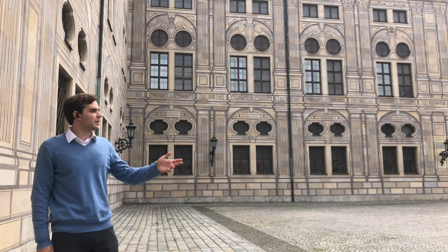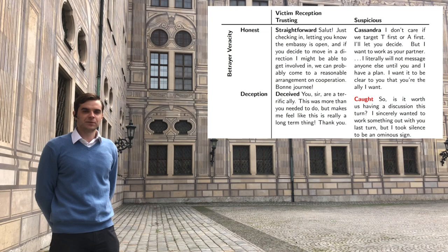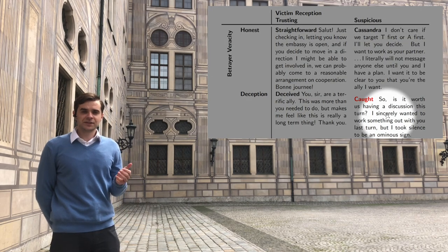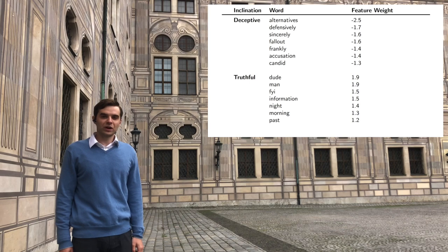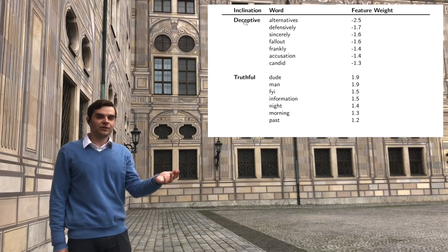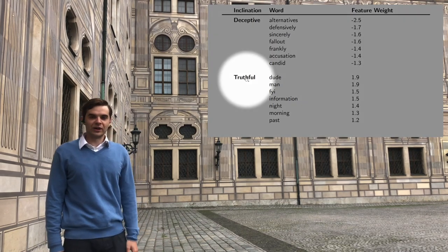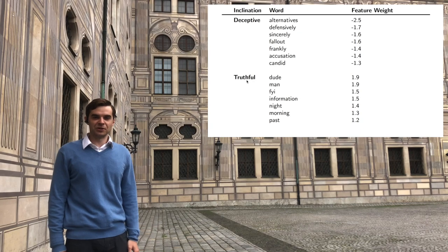We provide an example from each one of our quadrants. In the bottom right quadrant, we have an example of a caught lie, in which sincerity is not actually sincere: 'I sincerely wanted to work with you, but I took your silence last turn as an ominous sign.' Using a bag-of-words logistic regression, we determined what words are associated with lies. Ironically, words related to sincerity — 'sincerely,' 'frankly' — as well as words used in apologies, accusations, and fallout were associated with being a lie. In contrast, casual words like 'dude,' words associated with reconnaissance such as 'FYI,' and words associated with time were more likely to be predicted as truthful.